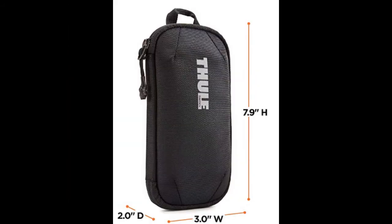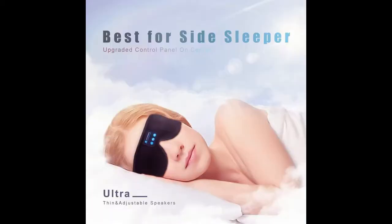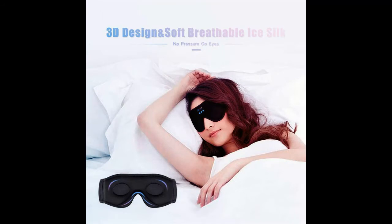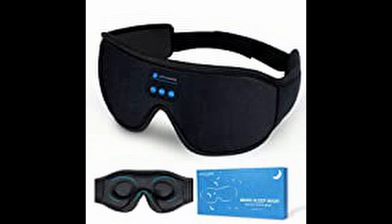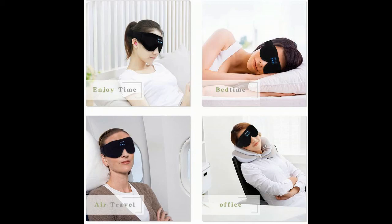Sleep headphones, Bluetooth 5.0 wireless 3D eye mask — washable sleeping headphones for side sleepers with adjustable ultra-thin stereo speakers, microphone, and hands-free for insomnia and travel. New design: after long-term research and data, every detail was updated to make better wireless music sleep headphones eye mask to fit you. The sleep headphones mask adopts 3D ergonomic technology for the eyes area and blocks out 100% of light to create an absolute dark zone, letting you listen to music without wearing additional headphones for sweet deep sleep. Perfect for home, office, air travel, business trips, relaxation, meditation, and insomnia.